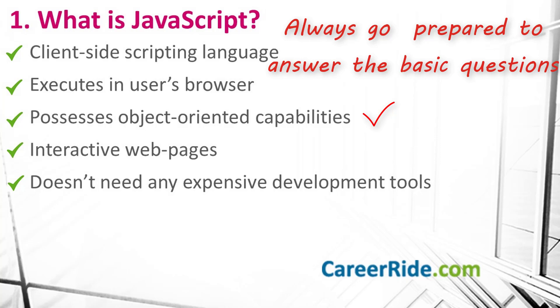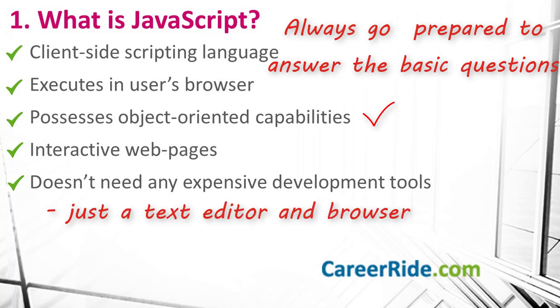JavaScript comes with object-oriented capabilities and enables you to create interactive web pages. It can trap user-initiated events such as button clicks, screen touch, dragging screen, etc., and can be used for various activities like validating data, displaying pop-up messages, handling different events of DOM elements, etc. JavaScript doesn't require any expensive development tools — you just need a text editor to write the code and a browser to display your web page.